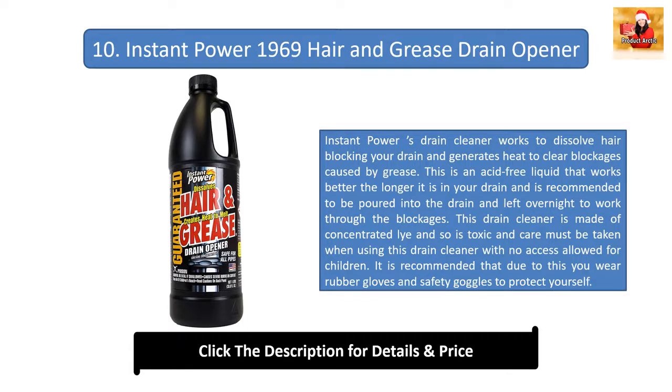Number ten: Instant Power 1969 Hair and Grease Drain Opener. Instant Power's drain cleaner dissolves hair and generates heat to clear grease blockages. It is an acid-free liquid that works better the longer it is left, and is recommended to be poured in and left overnight. It is made of concentrated lye, so it is toxic — keep away from children, and wear rubber gloves and safety goggles. Pour half the bottle down the blocked drain, leave for at least one hour, then flush with hot water. This product is safe for all pipe types.